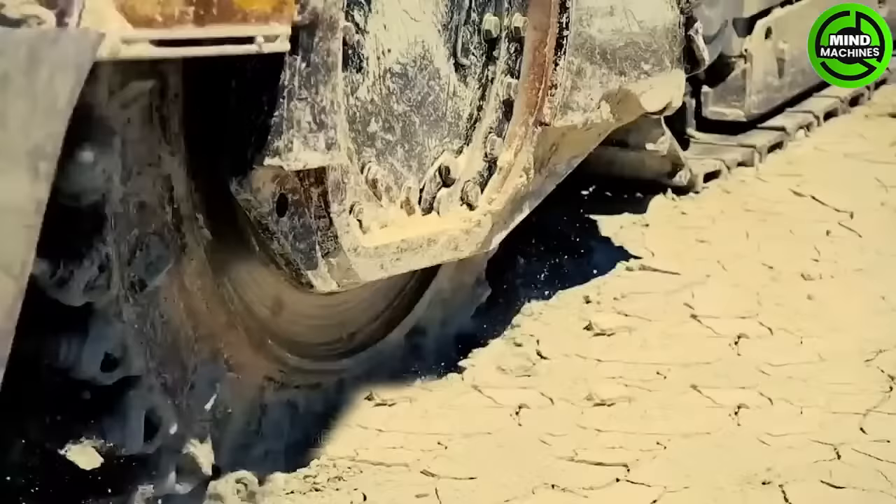The Vermeer Terrain Leveler, a heavy-duty machine, cuts into the earth from a modified tractor and removes the topsoil layer.